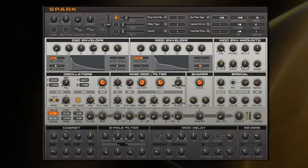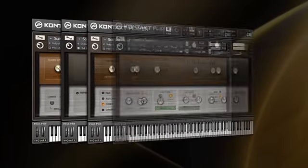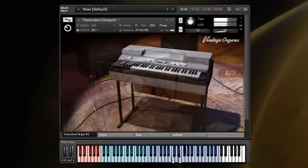To cover all your contemporary and classic keyboard needs, Complete 7 includes four of the world's most sought-after pianos featuring authentic expression and tone, plus four classic electric pianos sampled by Scarbee, and the new vintage organs, which covers the full gamut of tone wheel and transistor organs.